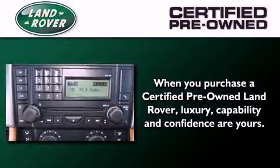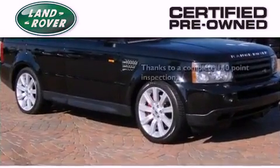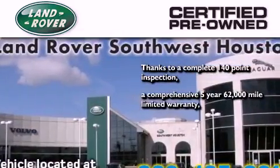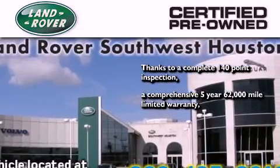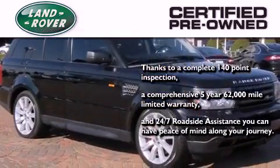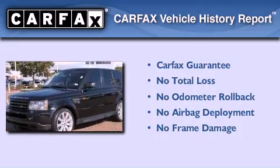When you purchase a certified pre-owned Land Rover, luxury, capability, and confidence are yours, thanks to a complete 140-point inspection, a comprehensive 5-year, 62,000-mile limited warranty, and 24/7 roadside assistance — you can have peace of mind along your journey. Not to mention that this Land Rover qualifies for the Carfax buy-back guarantee.